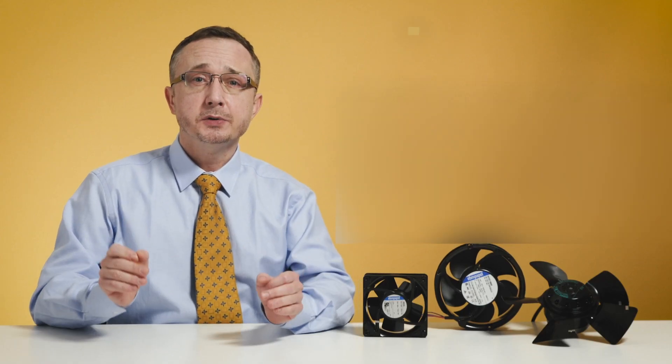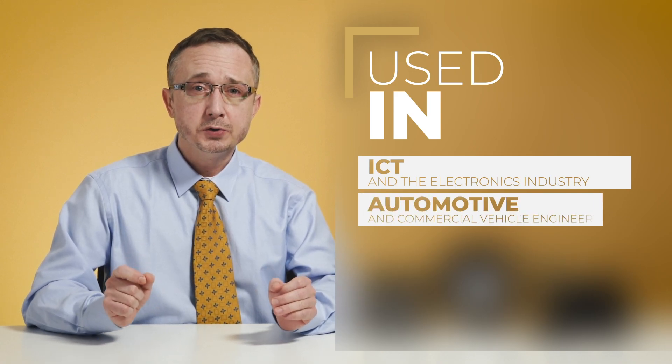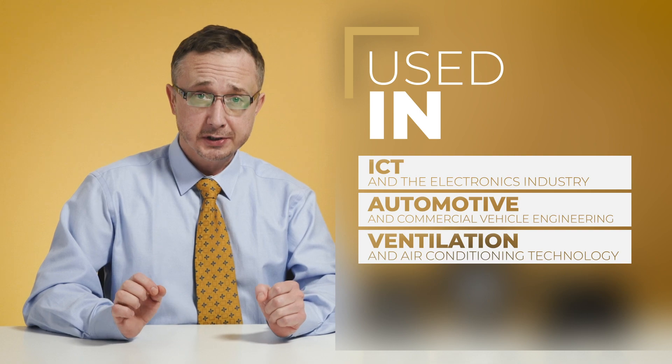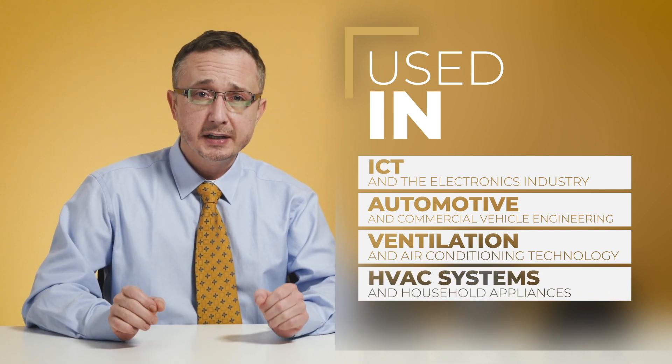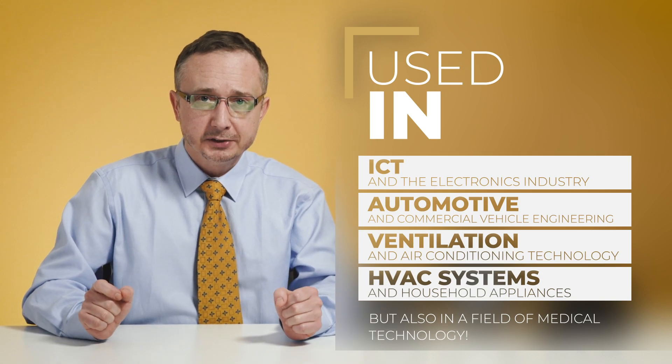Motors and drive systems are being used in applications such as ICT and the electronics industry, automotive and commercial vehicle engineering, ventilation and air conditioning technology, refrigeration, heating, household appliances, and not to mention the field of medical technology.